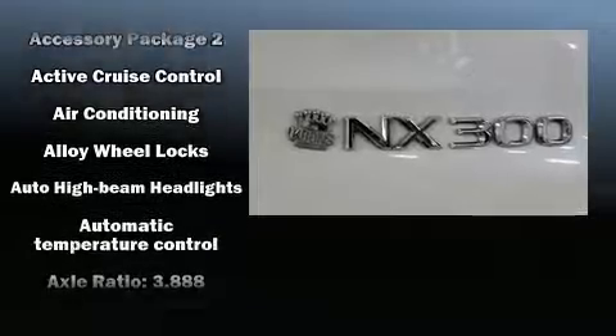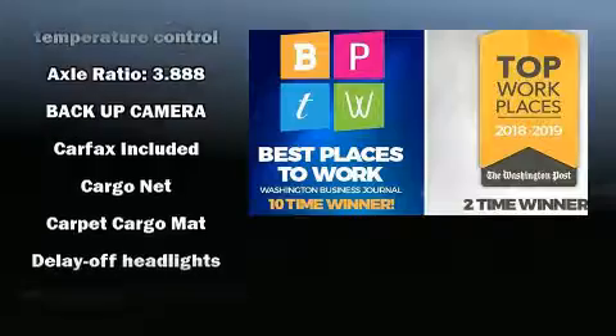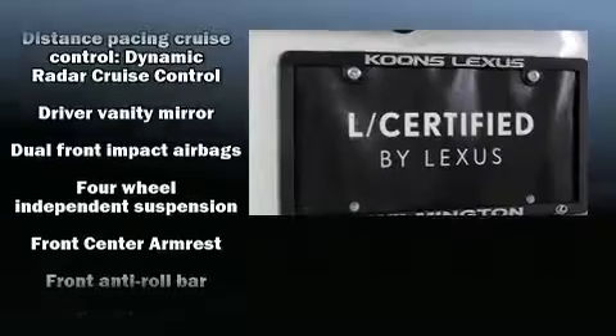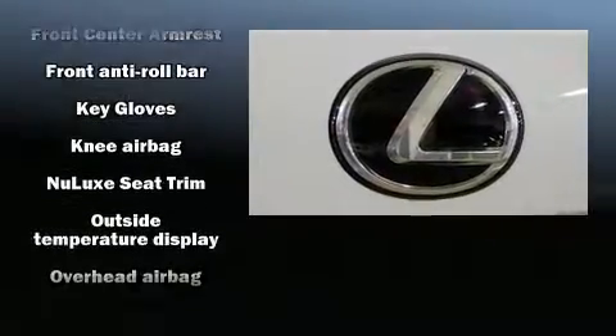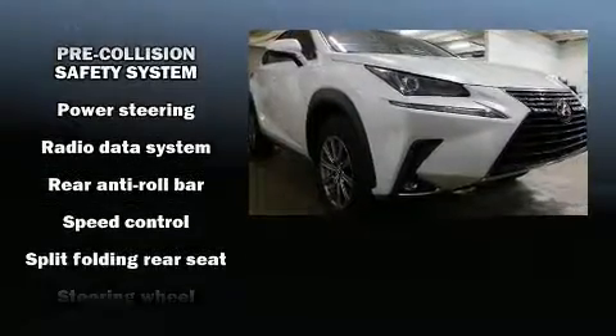Lexus also prioritized safety and security with features such as dual front impact airbags, brake assist, a panic alarm, and four-wheel disc brakes with ABS. Adaptive cruise control maintains a preset distance behind the car ahead, simplifying highway driving and enhancing safety.